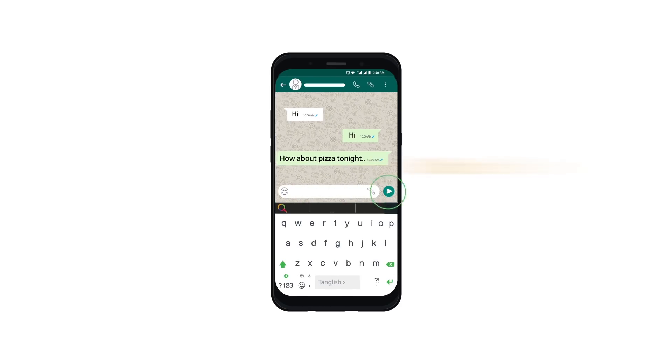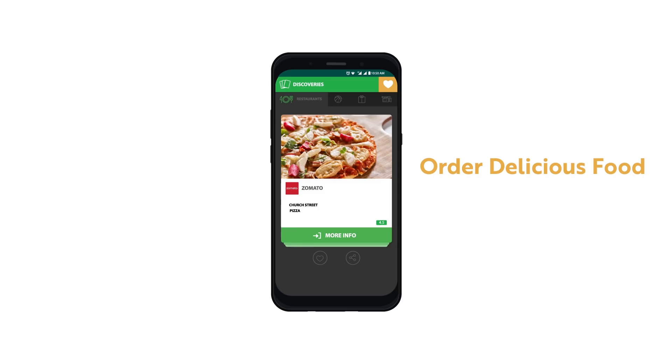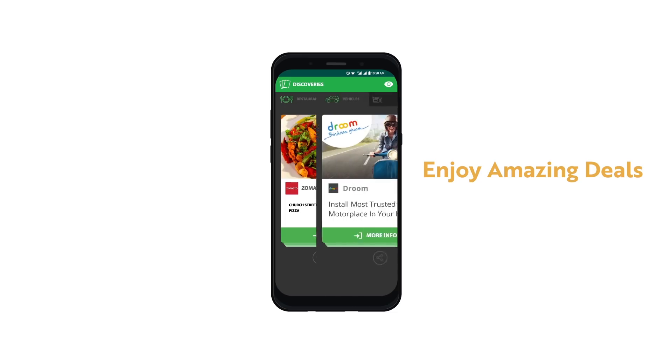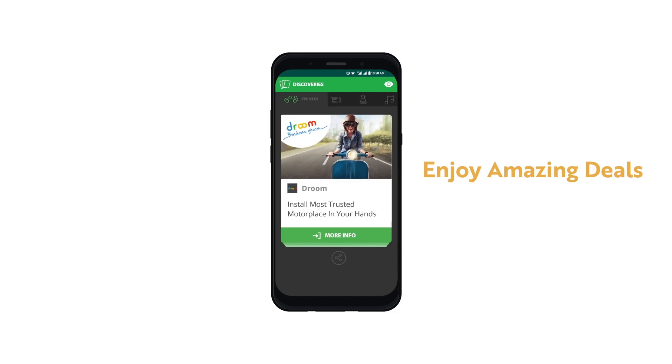Craving a pizza? Press Presto to get the best options near you. Want to know the score? Press Presto. Explori is non-intrusive, giving out relevant suggestions only when you click on Presto.